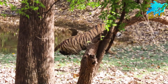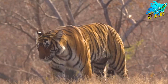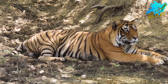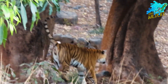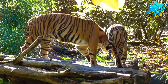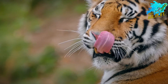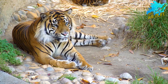Indochinese tigers are smaller than Bengal tigers. Adult males generally weigh between 330 to 430 pounds, 150 to 195 kilos, while females weigh between 220 to 310 pounds, 100 to 140 kilos. They have a body length of about 8 to 10 feet, 2.5 to 3 meters, including their tail. This subspecies prefers a variety of forested habitats, including tropical rainforests, deciduous forests, and mixed forests.